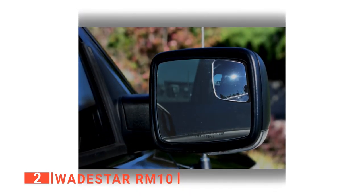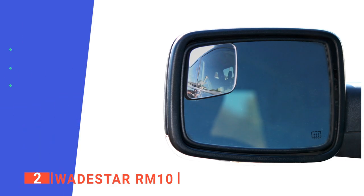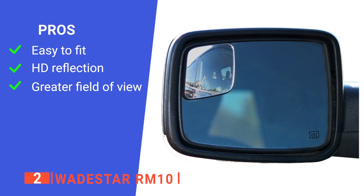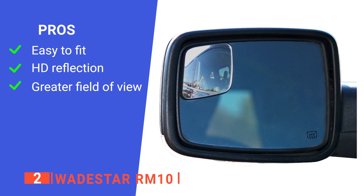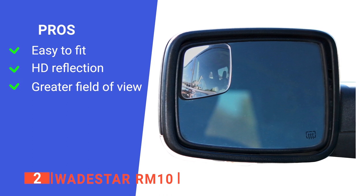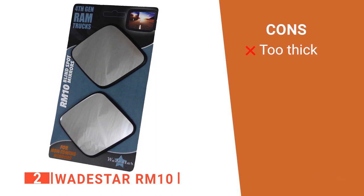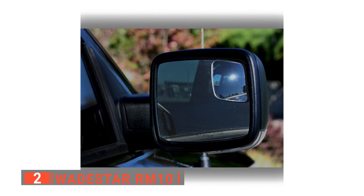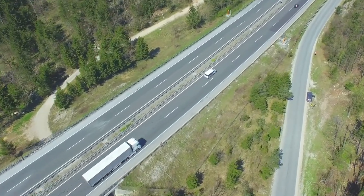It is easy to install — simply peel the backing off and position it at the top or bottom of the mirror. Its pros are: it has a very simple adhesive system which makes it easy to assemble, it offers a crystal clear view of your blind spots, and it provides a more expansive view than others as it's made for large trucks. However, it's quite thick, so it may not suit trucks with smaller mirrors. The WadeStar RM10 is great for someone who spends a lot of time going up and down the highway in their truck.